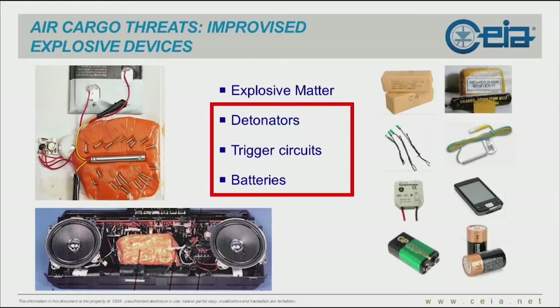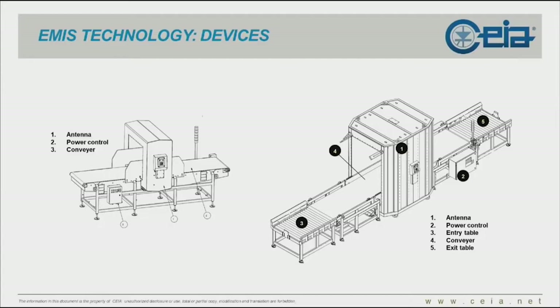Metal detection equipment detects detonators and metallic components — batteries, including lithium batteries, alkaline, any type. Here are our series, the ME technology. You see on the left our small unit for package screening, and on the right its bigger but younger brother for screening skids.